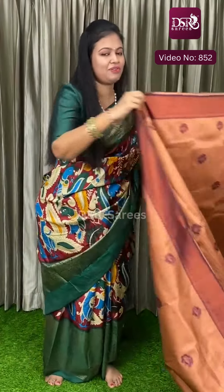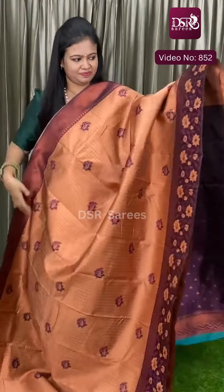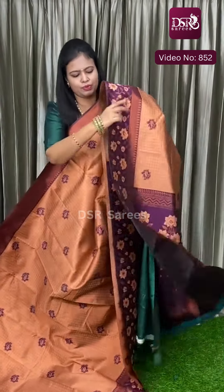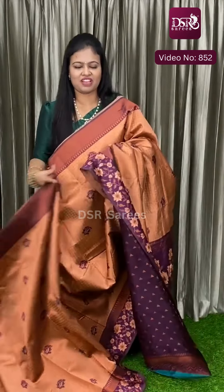And next we have foundation with wine. Really stunning sarees, really amazing sarees. Pallu and blouse at just 1350.